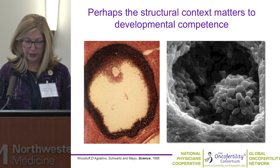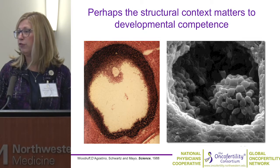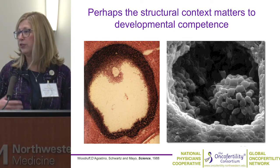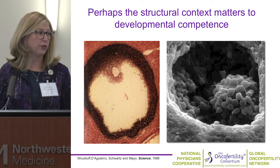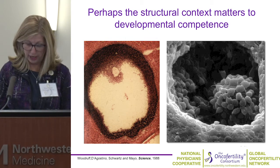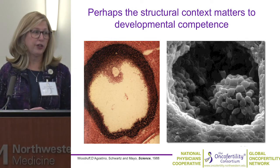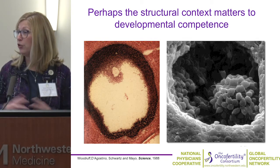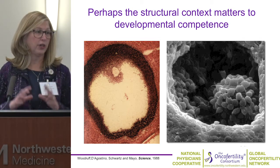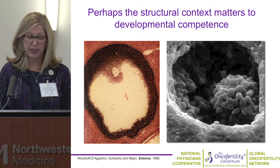My prism is a structure-function one: is there a structural context that can inform developmental competence? The oocyte has a beautiful organization of somatic cells, and those most proximal to the oocyte are metabolically supporting its development over time. When you take these cells away from each other — for example, by putting them on flat petri dishes — that relationship is disrupted, essentially putting the oocyte into metabolic stress. The thought was that if we could maintain those essential connections, the oocyte could be maintained for longer periods in a healthy state.